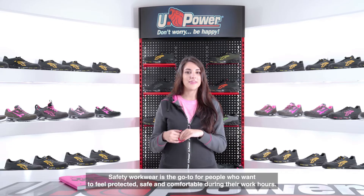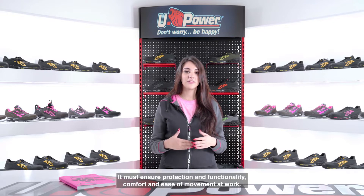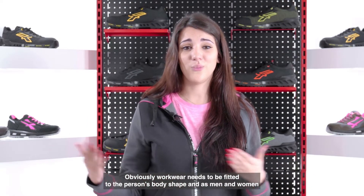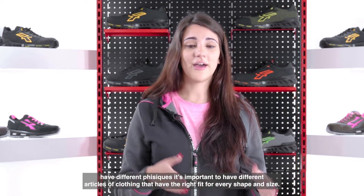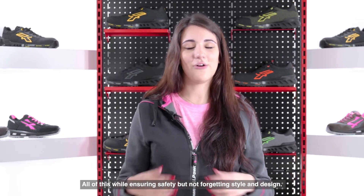Safety workwear is the go-to for people who want to feel protected, safe and comfortable during their work hours. It must ensure protection and functionality, comfort and ease of movement at work. Obviously workwear needs to be fitted to the person's body shape and as men and women have different physiques, it's important to have different articles of clothing to have the right fit for every shape and size — all of this while ensuring safety but not forgetting style and design.